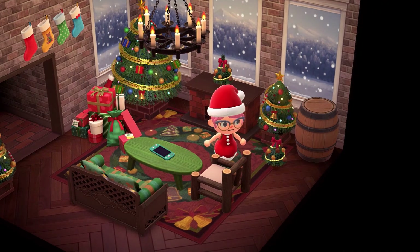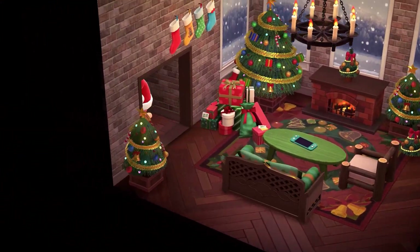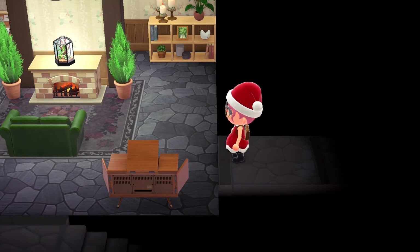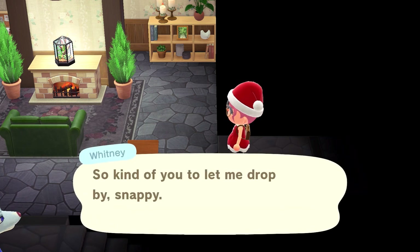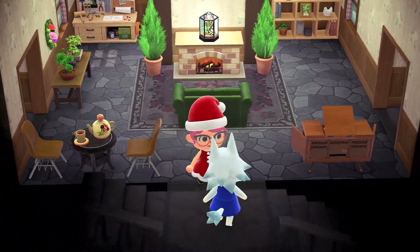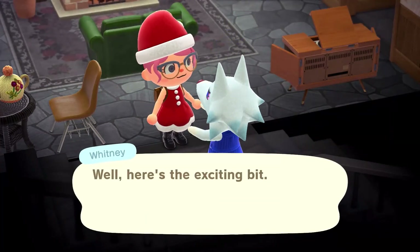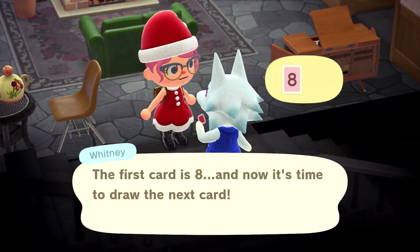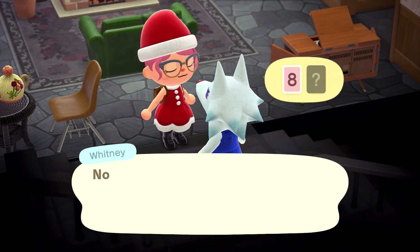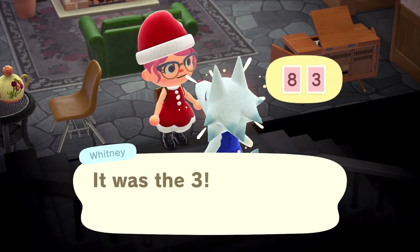Oh no, I was supposed to record this video, and now all of a sudden Whitney's coming over. I don't know if I can dream while Whitney's here. Whitney? Where are you? It's the first time I've had Whitney come over. Hello! High card, low card — I'm gonna guess low. Oh, nailed it.